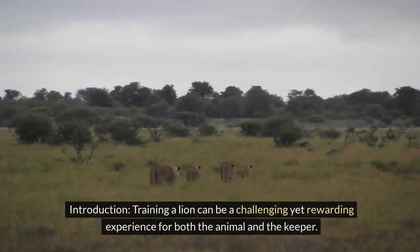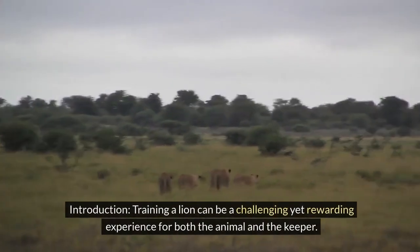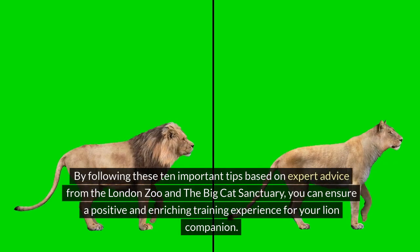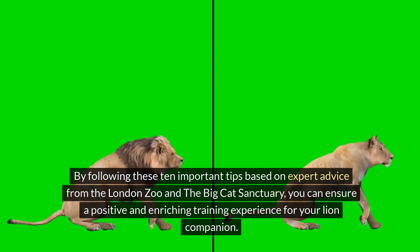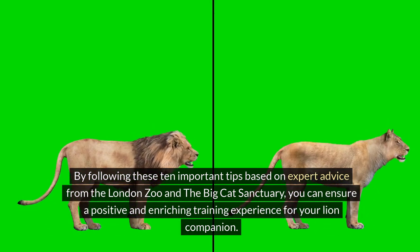Training a lion can be a challenging yet rewarding experience for both the animal and the keeper. By following these 10 important tips based on expert advice from the London Zoo and the Big Cat Sanctuary, you can ensure a positive and enriching training experience for your lion companion.